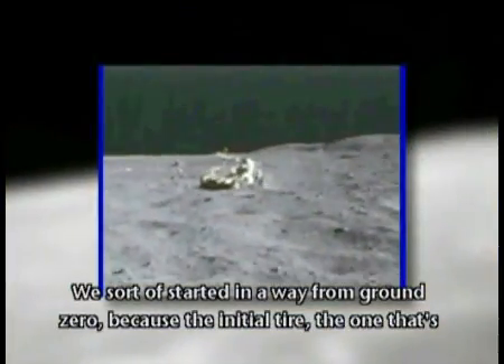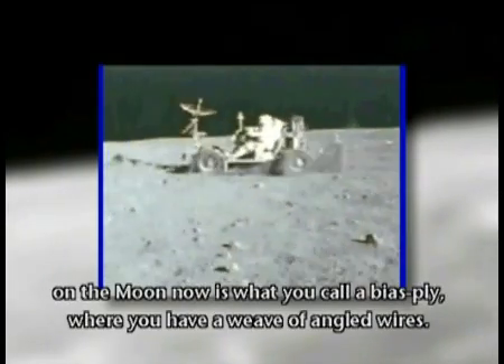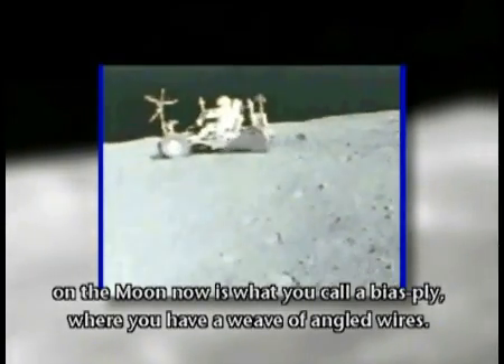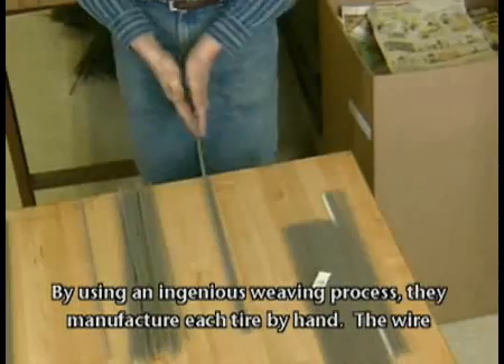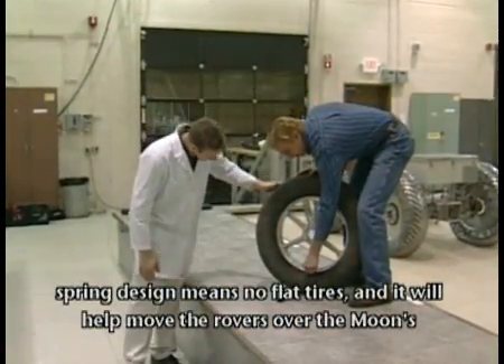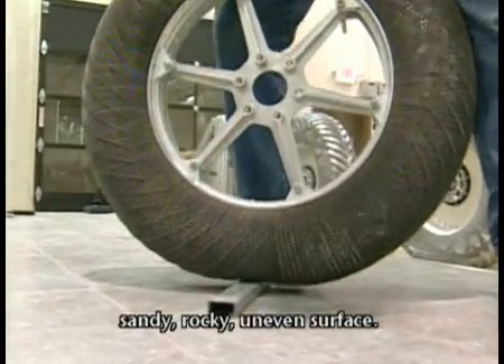They started from ground zero because the initial tire — the one that's on the moon now — is what's called a bias ply, where you have a weave of angled wires. The tire progressed from wires and cables to springs. Using an ingenious weaving process, they manufacture each tire by hand. The wire spring design means no flat tires, and it will help move the rovers over the moon's sandy, rocky, uneven surface.